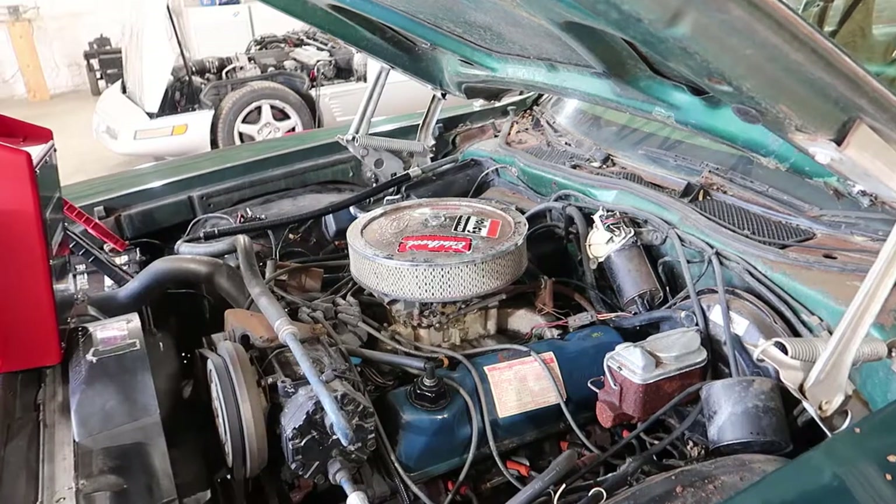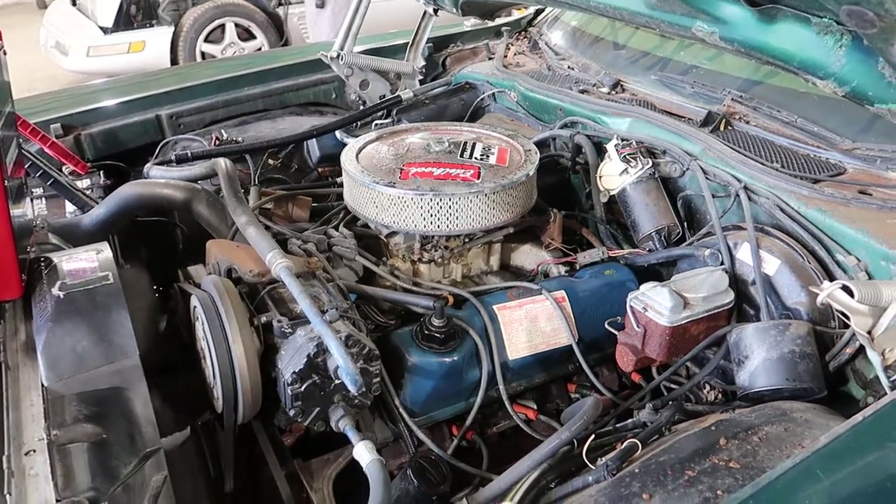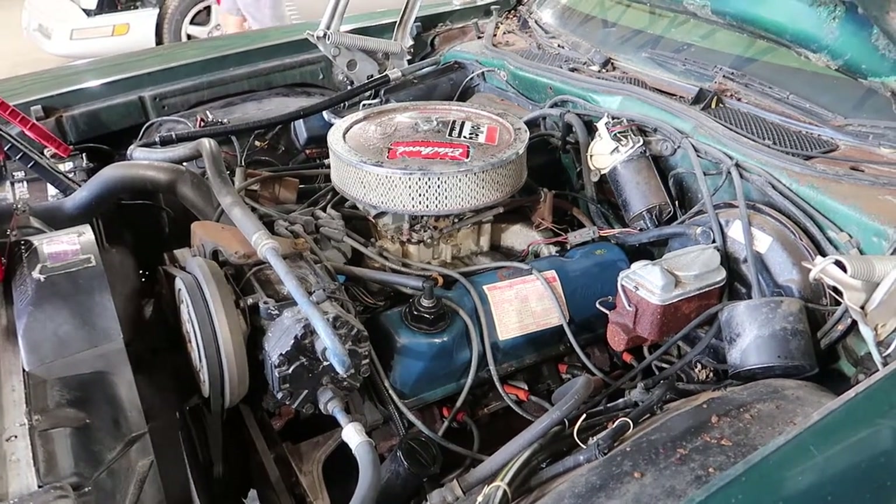So this is a 351 Modified with an Edelbrock intake and a Holley carburetor on it. I don't know any more specifics than that.